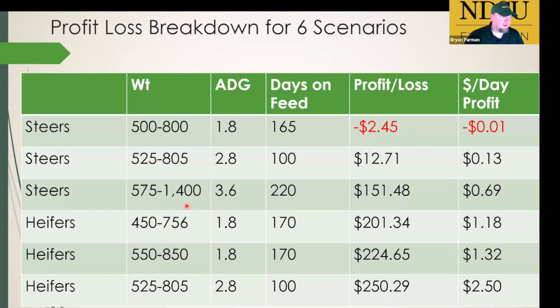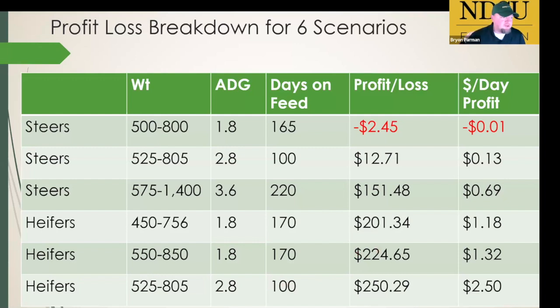The third steer scenario — all the way to finish, 575 to 1400 — you make about 69 cents per day, for a profit per head total of about $151. The main reason there's any profit at all is the strong price for fed cattle at the end. On the other hand, the heifer scenarios show much bigger profit potential. Whether you use a slower ration gaining 1.8 to 2 pounds a day, or a hotter ration at 3 pounds a day — the hotter ration is more profitable because yardage doesn't eat you up — that's $250 per head or $2.50 per day on a 100-day period.